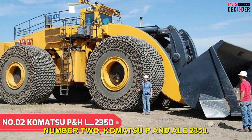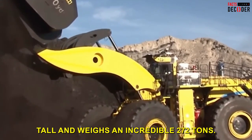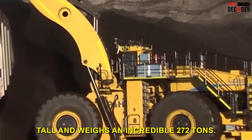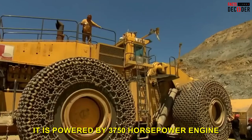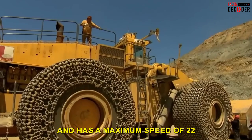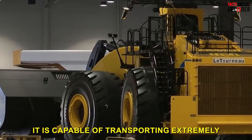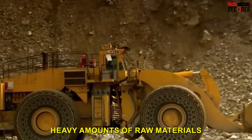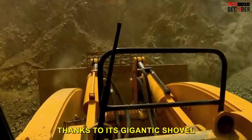Number 2: The Komatsu PNHL 2350. This massive machine stands at over two stories tall and weighs an incredible 272 tons. It is powered by a 3,750 horsepower engine and has a maximum speed of 22 miles per hour. Although not designed for speed, it is capable of transporting extremely heavy amounts of raw materials such as coal and copper, thanks to its gigantic shovel.